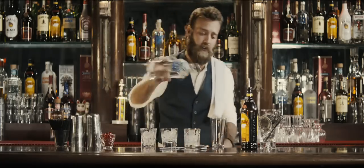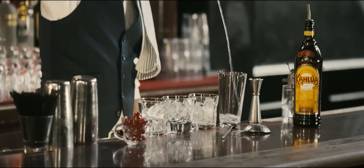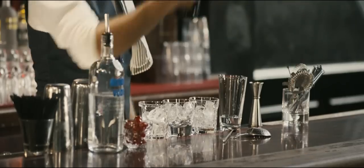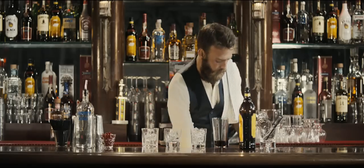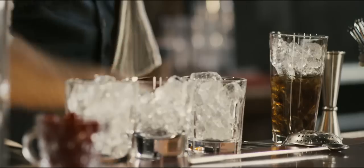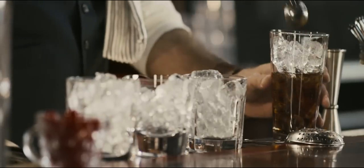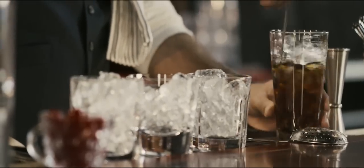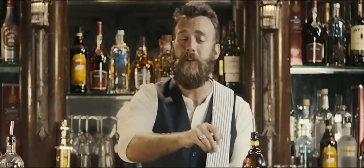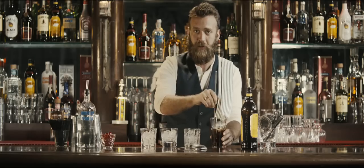I'm gonna start with two parts Absolut vodka, right into the mixing glass, followed by one part Kahlua. Get some nice fresh ice all the way to the top, and give it a swirl for about ten seconds. Now this, like other Kahlua classic cocktails, can be enjoyed by men and women alike, so don't be afraid, fellas.